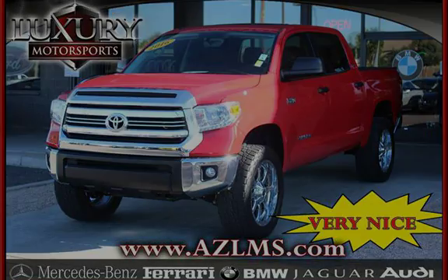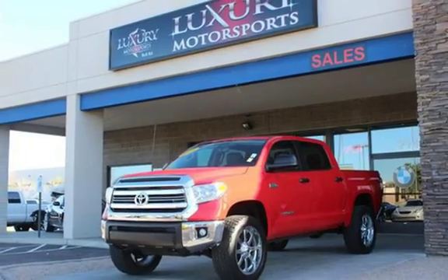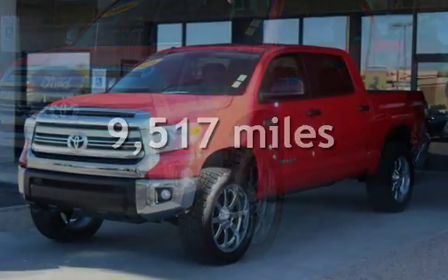This four-door truck has an eight-cylinder, 5.7-liter V8 engine, with four-wheel drive, and an automatic transmission. This Toyota is a steal with less than 10,000 miles on the odometer.